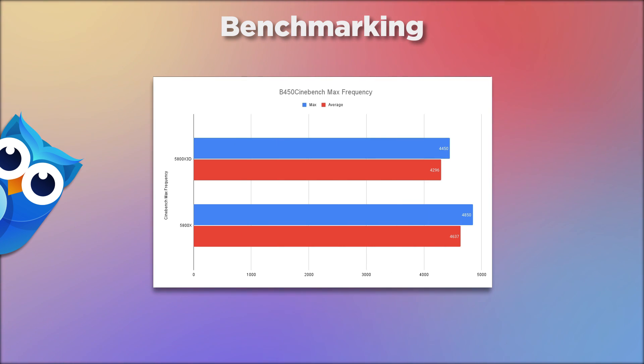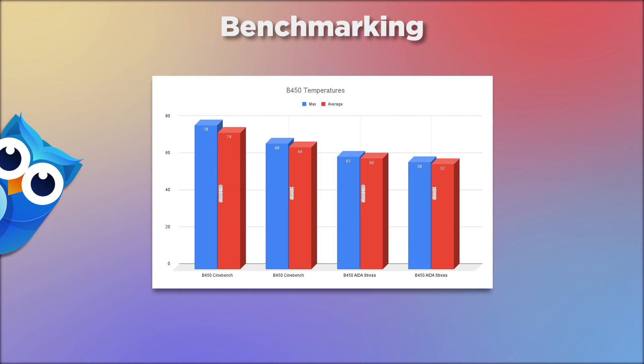Frequencies on the B450: the X3D hit 4,450 MHz max and 4,296 MHz average; the 5800X hit 4,850 MHz max and 4,637 MHz average. The temperatures here were very interesting — I did around 10 to 20 tests because I just couldn't believe the results. On Cinebench on the B450 the X3D hit a max of 78°C and an average of 74°C, while the 5800X hit a max of 68°C and an average of 66°C. On the stress test, the X3D again ran higher at 61°C max and 60°C average, versus 58°C max and 57°C average on the 5800X.